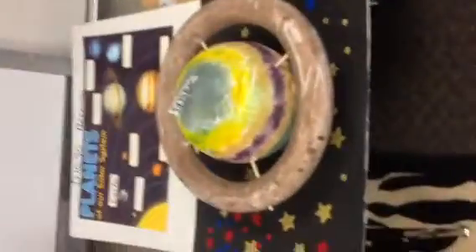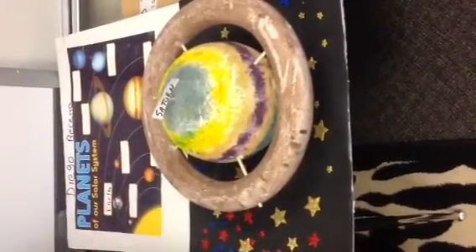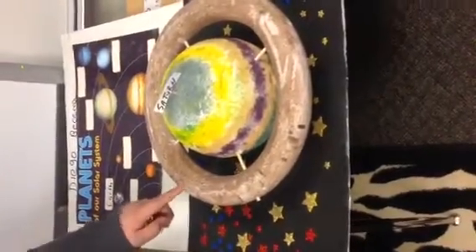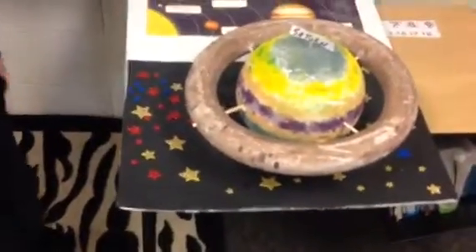My mom made the ball because if I painted it I would mess it up. And then I did the rings and I put the sticks and then put the stars. All right, thank you.